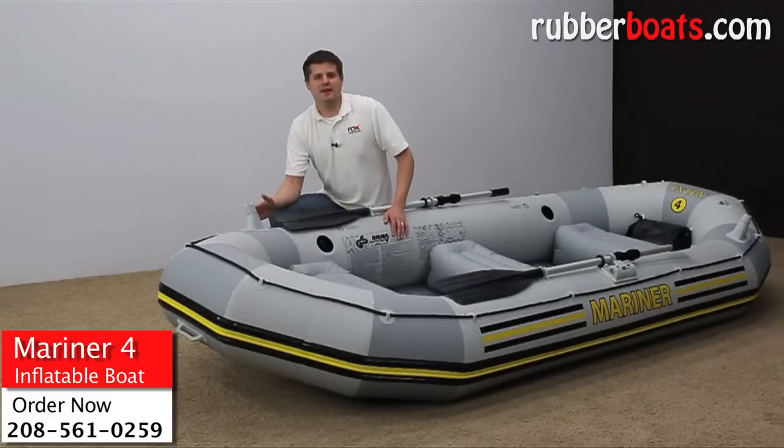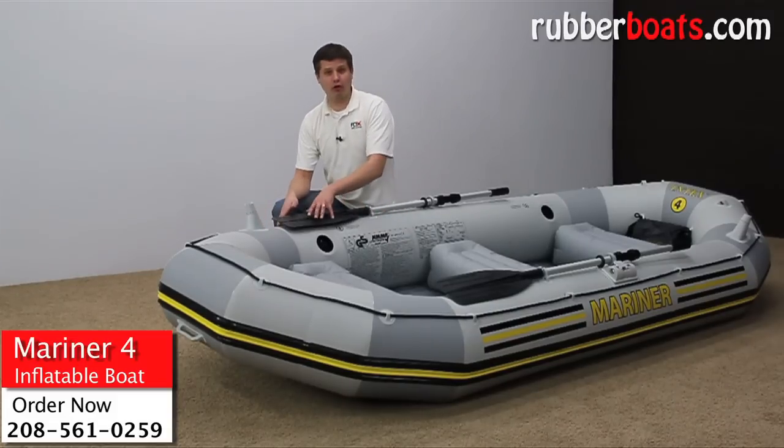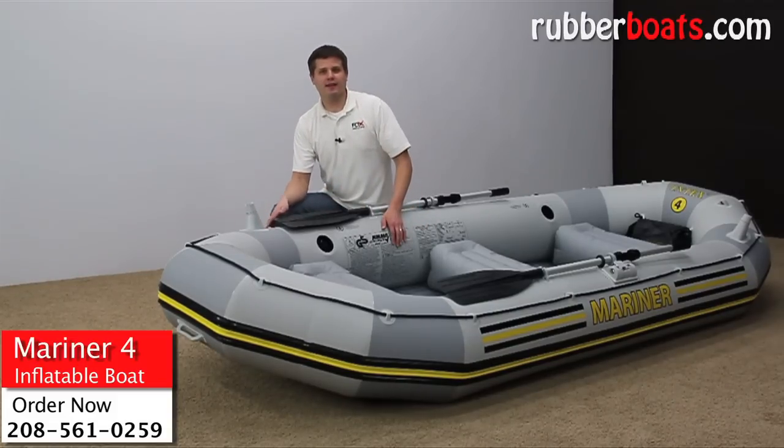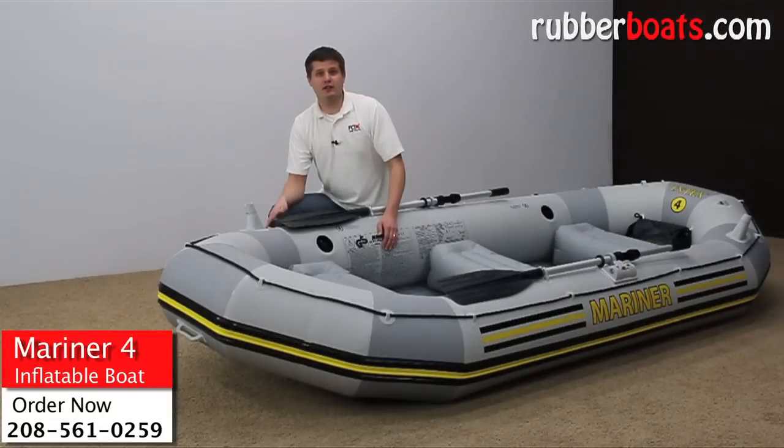What makes me so confident in putting the Mariner on the Snake River is that it's constructed with five separate chambers — four in the main hull and one inflatable keel. That way, if one deflates, the other four are going to get you to shore safely.